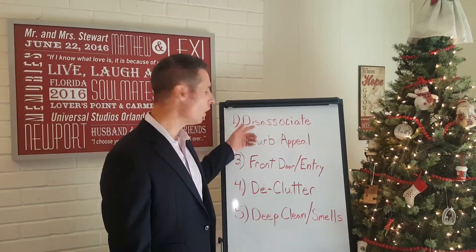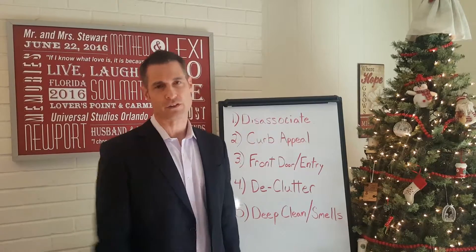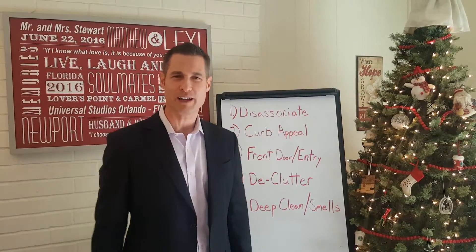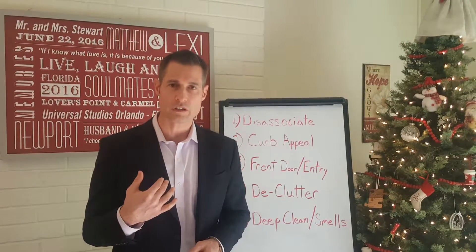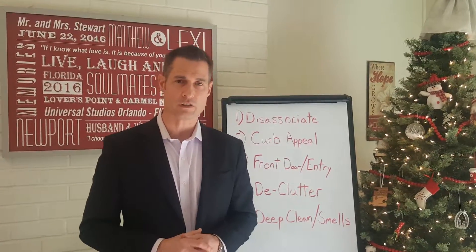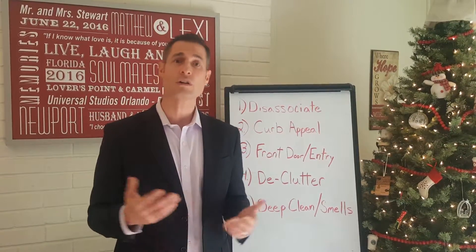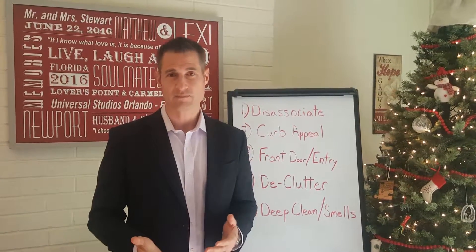That wraps up numbers one, two, and three out of the five things you need to do as a seller after the Christmas season to be ready for the spring selling season. Please subscribe to my channel, give me some comments and likes. If you'd like to use our services, we've been helping hundreds of families in the greater Sacramento area for 17 years. Call 916-718-2979 or visit matthewstewartrealestate.com.